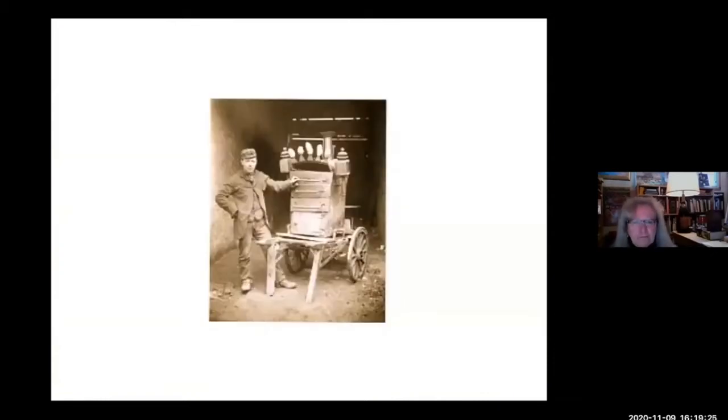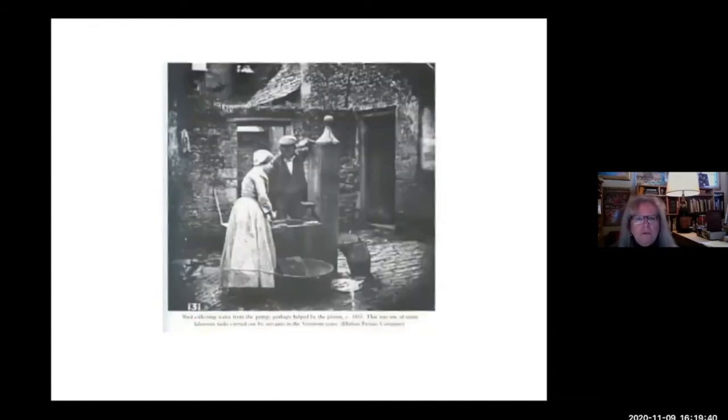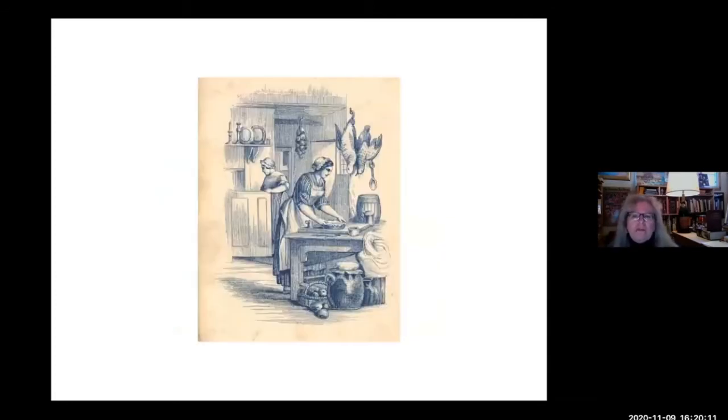Here's a hot potato seller — a photograph from 1890. These were sold in cold weather. Here's that communal pump from the Hulton Picture Collection from 1855. The meeting with tradesmen and food sellers was a social network. So back inside the kitchen — you can see large hooks being used to hang up onions and fowl.